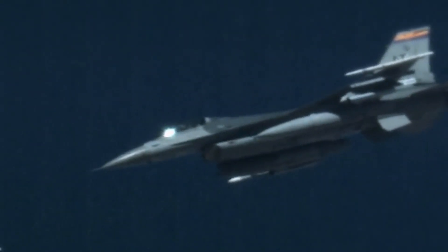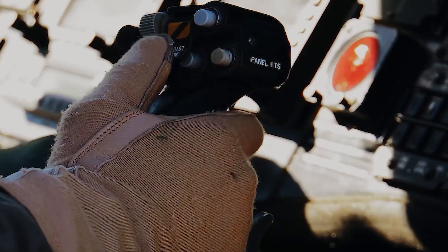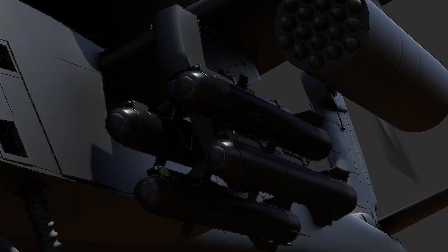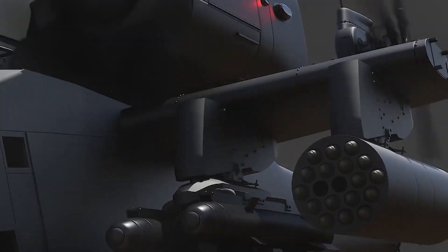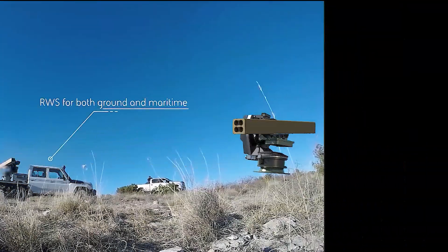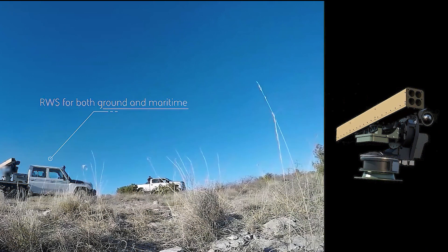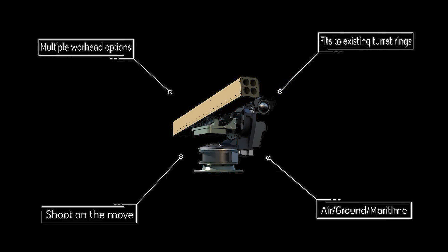Militarized drones are becoming more prevalent in conflicts around the world, and we're giving our customers an efficient way to counter them without wasting expensive missiles, said Greg Procopio, Director of Precision Guidance and Sensing Solutions at BASE Systems. Our tests demonstrate that APTU's guidance kits have the flexibility to engage a variety of targets to meet the evolving mission needs of the warfighter.